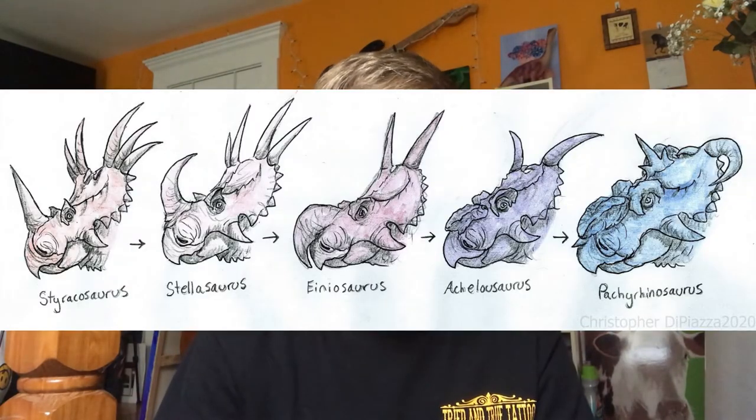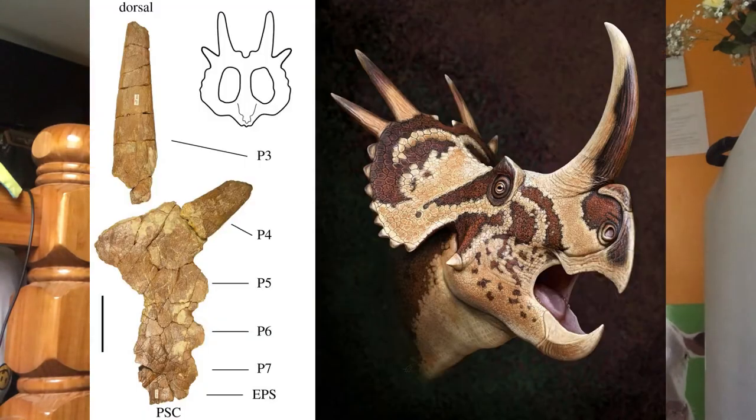Stellasaurus is seen as a transitional form between Styracosaurus and Einiosaurus on a single evolutionary line that led to Achelousaurus and Pachyrhinosaurus. It was discovered in 1992 but renamed in 2020. The name means star lizard, in reference to the shape of the head and in homage to David Bowie's Starman. It had a very long nasal horn and a tiny remnant of a horn core.